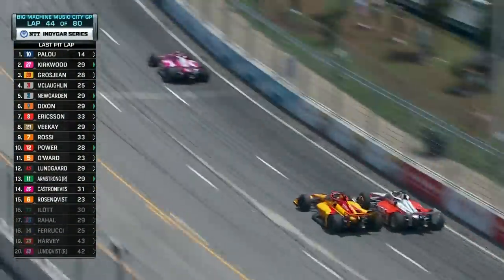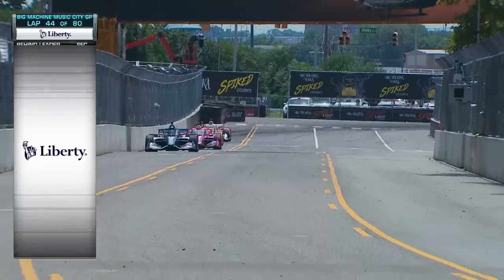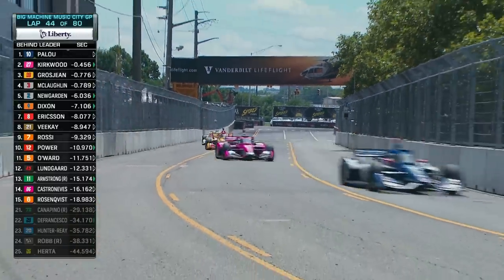Here comes McLaughlin — look at this side by side with Romain Grosjean at 170-plus miles an hour into the braking zone. Grosjean hangs tough. Non, monsieur, not right now. Grosjean holding him off.